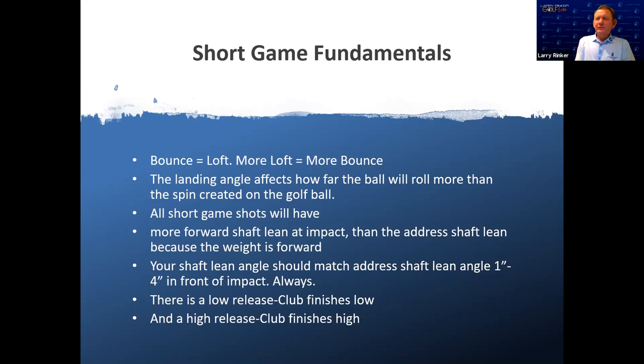Short game fundamentals — I'm always saying bounce equals loft. The more loft you have, the more bounce you have. So if we lean the shaft forward, we have less bounce and less loft. If we lean the shaft backwards, we have more loft and more bounce. A lot of people don't really understand bounce. What do you think about, Lori, when you're deciding on a shot — how much loft and bounce you're going to use?